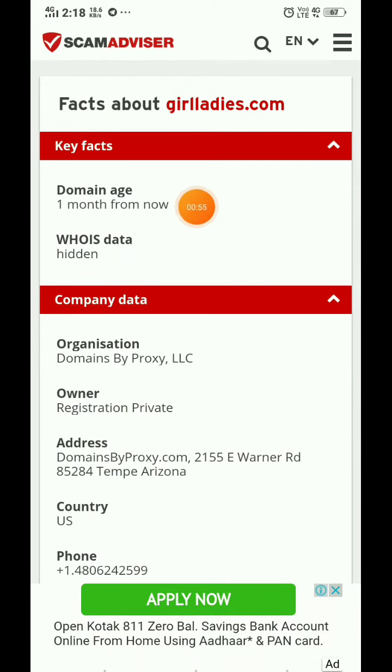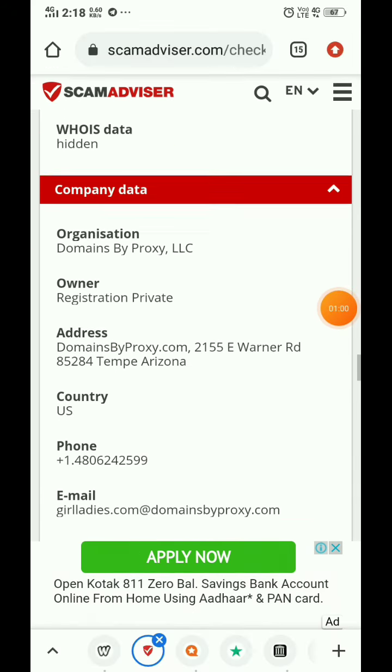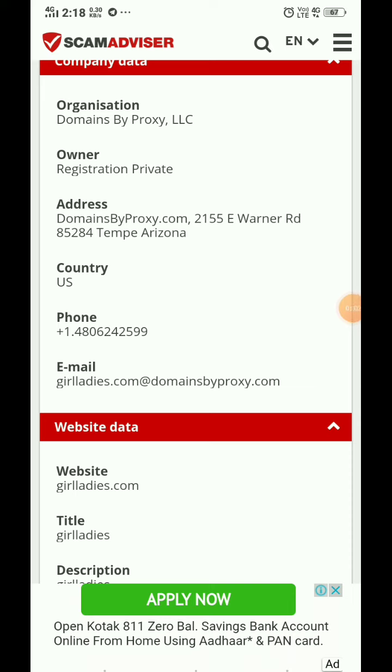The website was made just one month ago and the owner details are also hidden. There is no reason to trust this website, as they haven't provided any email or social media handles. So this can be a scam website.